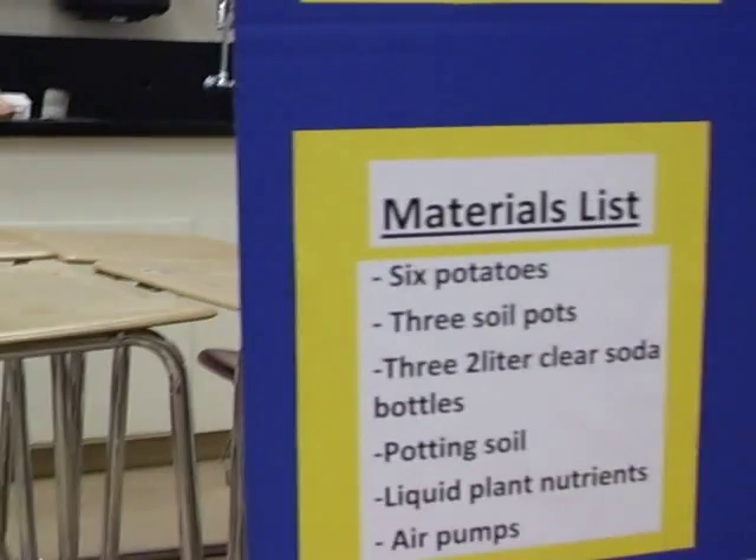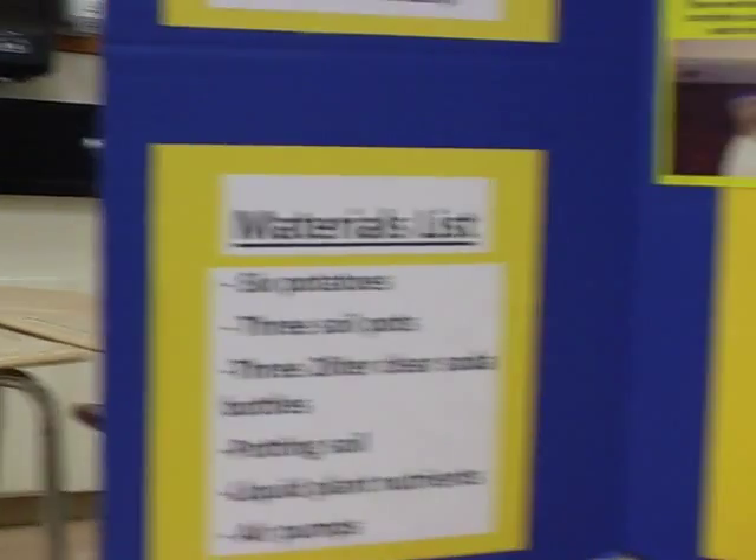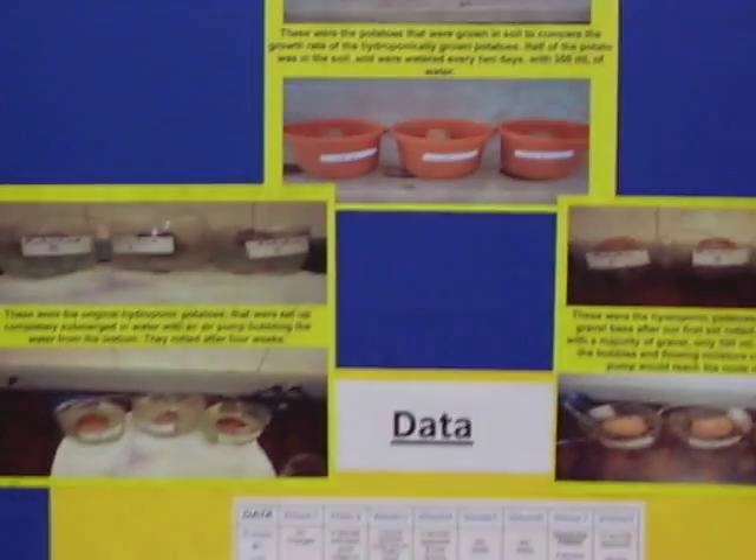My materials consisted of 6 potatoes, 3 soil pots, 3 2-liter clear soda bottles, potting soil, and liquid plant nutrients. I took my data on a basis of 8 weeks.